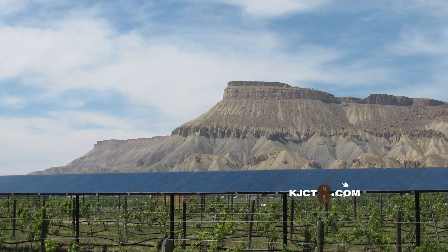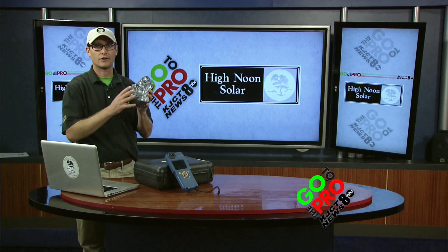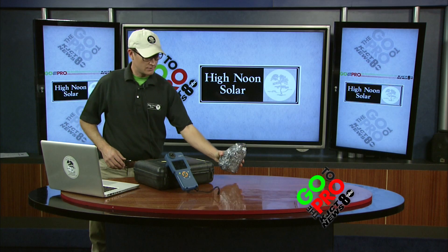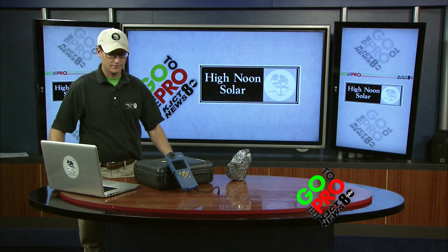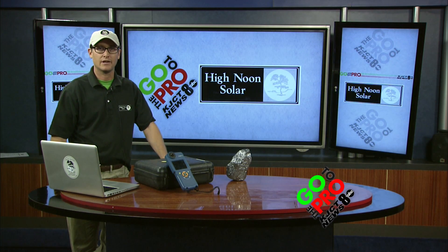We'd be happy to run you through the numbers. We get to use all these cool tools and turn the second most abundant resource on our planet — silicon — into PV panels that turn sunlight into electricity, and that gives you the power. Look us up at HighNoonSolar.com and we'll give you a free consultation and help you out.